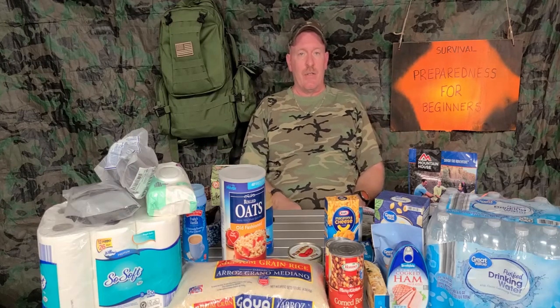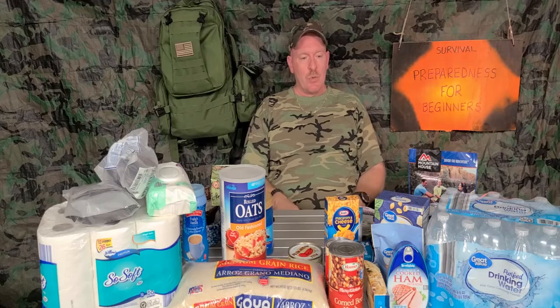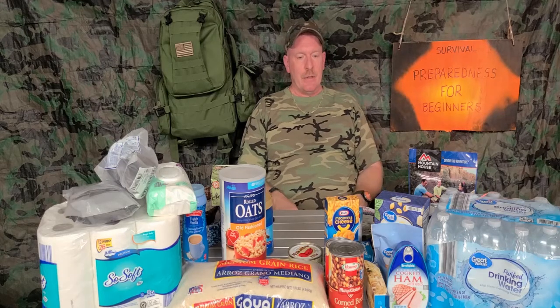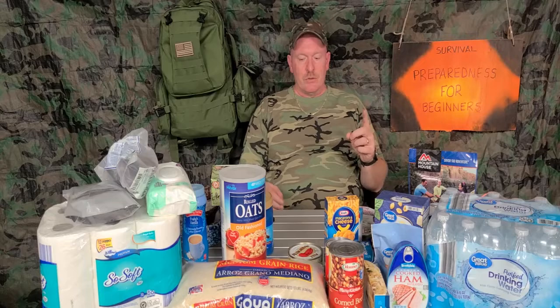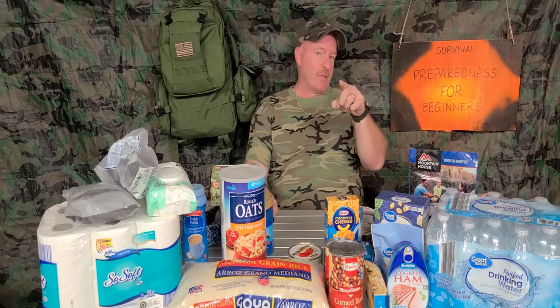On top of all the products I already covered in a previous video, just make sure you're being safe out there and remember to have patience. My name is Charles, this is Survival Preparedness for Beginners — until next time, we'll catch you on the flip side.